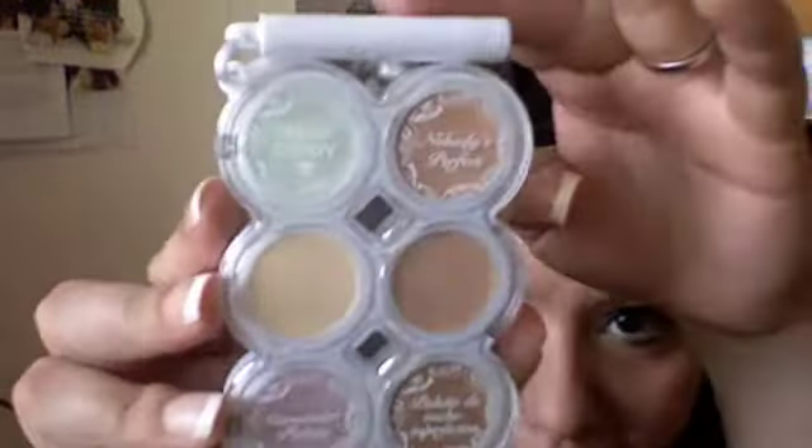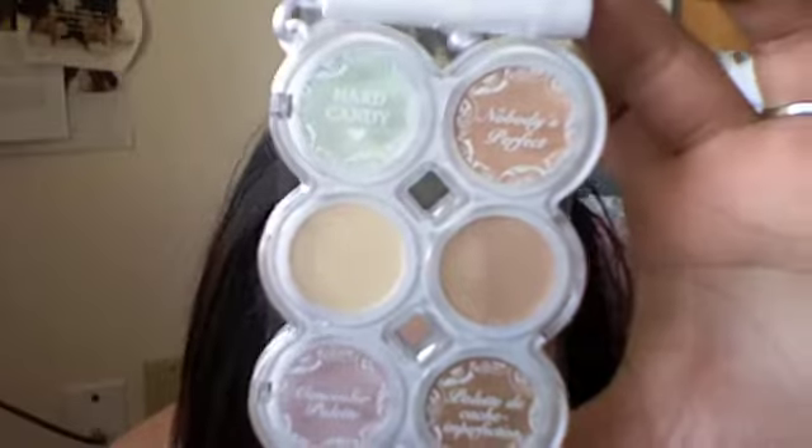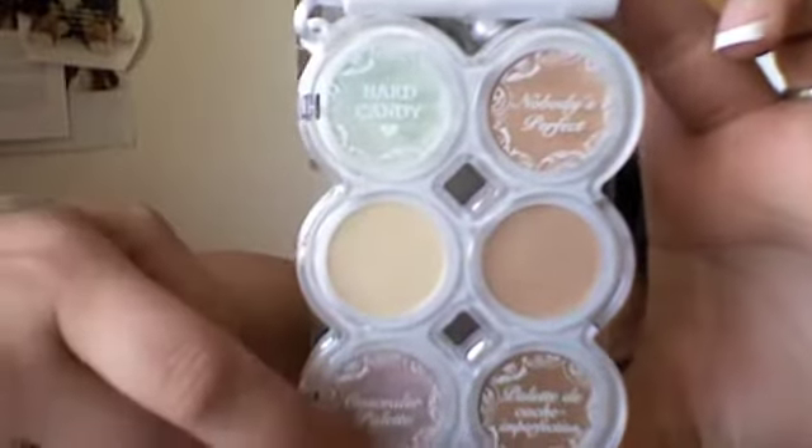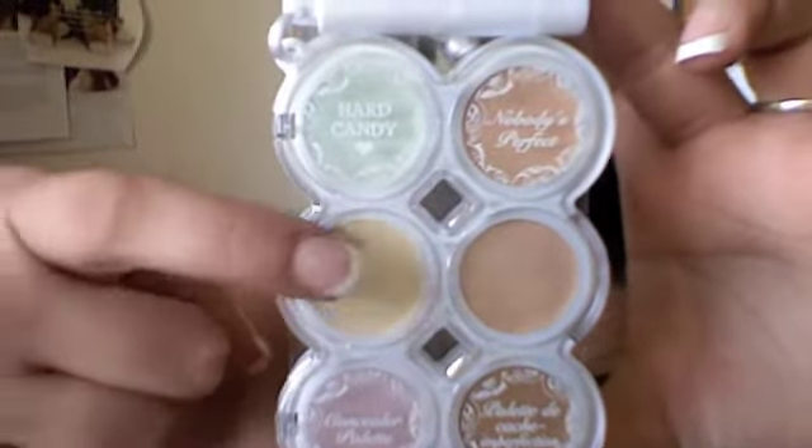The last Hard Candy thing I got is the Nobody's Perfect Concealer Palette, and I have been wanting this for so long. It's got the green corrector and different correctors — you've got the red one, the yellow, and the green.